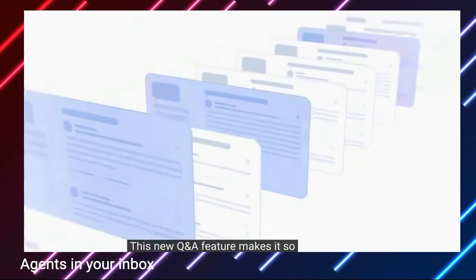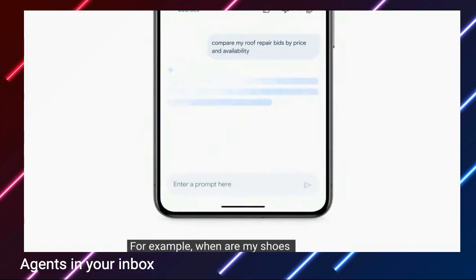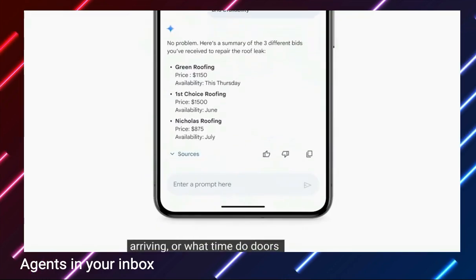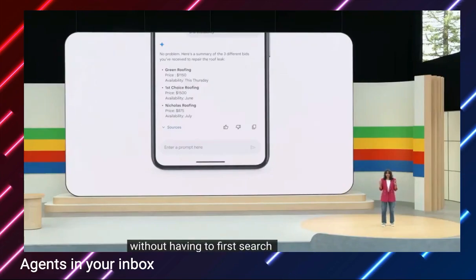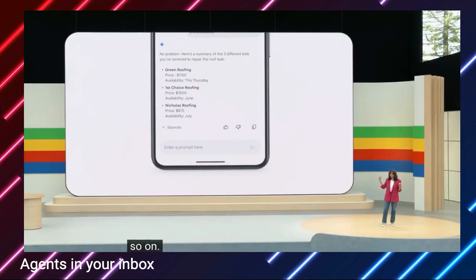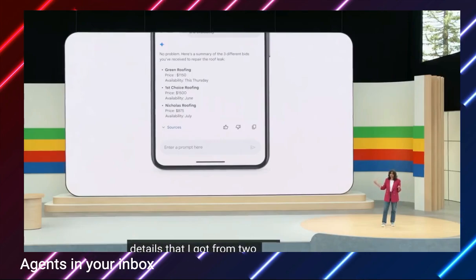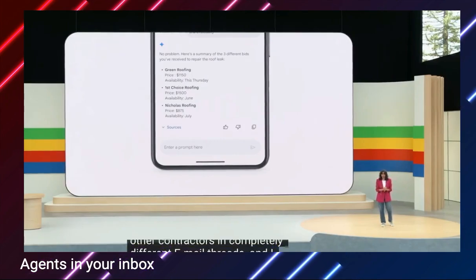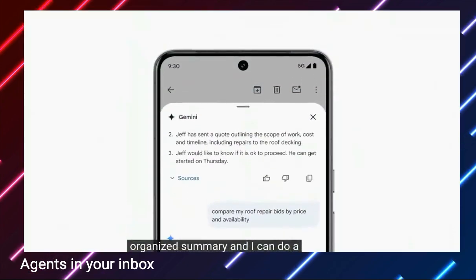For example: when are my shoes arriving? Or what time do doors open for the Knicks game? Without having to first search Gmail, then open the email, and then look for the specific information and attachments. Anyway, back to my roof. It looks like Gemini has found details from two other contractors in completely different email threads, and I have a really nicely organized summary so I can do a quick comparison. It seems like Jeff's quote was right in the middle and he can start immediately, so Green Roofing it is.